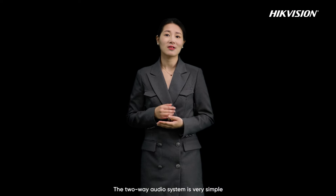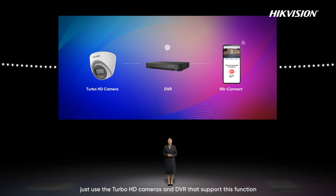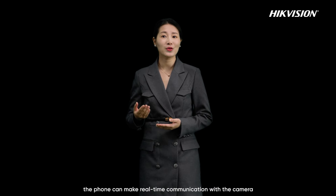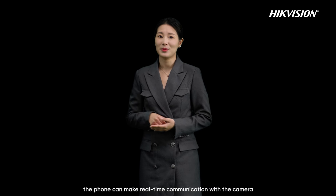The two-way audio system is very simple. Just use the Turbo HD cameras and DVR that support this function, and a phone with HiConnect app. After the phone and DVR are connected to the camera network, with just one button to click, the phone can make real-time communication with the camera.